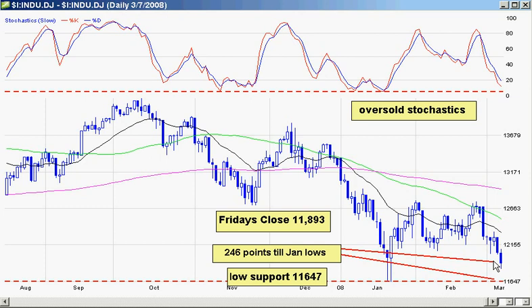Let's go over the markets right now. On Friday we had a nice drop — a big sell-off. Things were looking bad and we're on our way to the January lows. The January low support is 11,647, set back in January. We actually had a tweezer bottom there — a very strong pattern with long tails right next to each other. The close on Friday was 11,893, leaving about 246 points to get down to those lows.